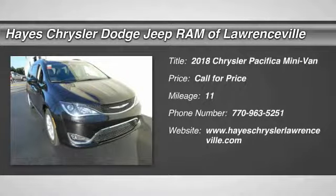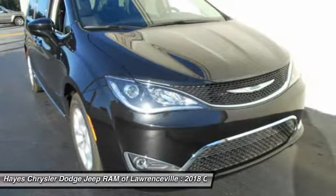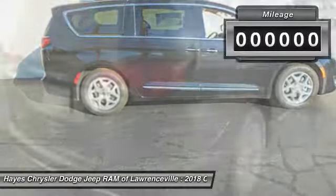The 2018 Pacifica. The Pacifica crossover features the driving attributes of a sedan and the utility and space of a minivan or SUV. The Pacifica has top-notch safety scores, an upscale interior, and a spacious cabin that leaves room for your family to grow.